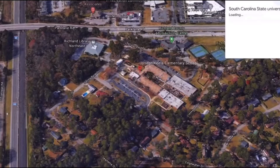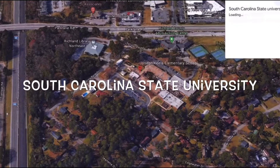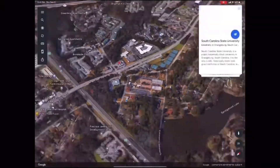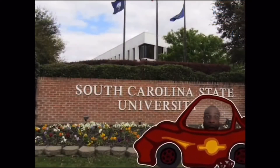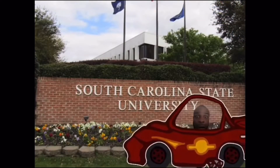Our AVID college tour of the week is South Carolina State University. Alright scholars, we have arrived at South Carolina State University.